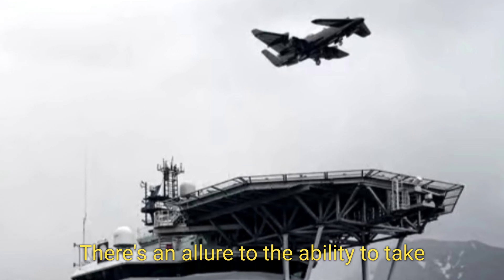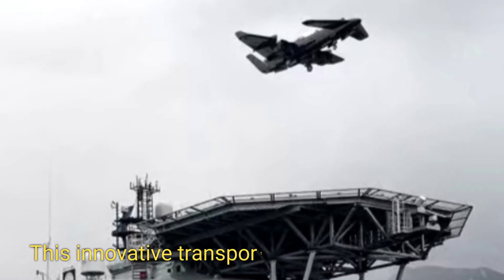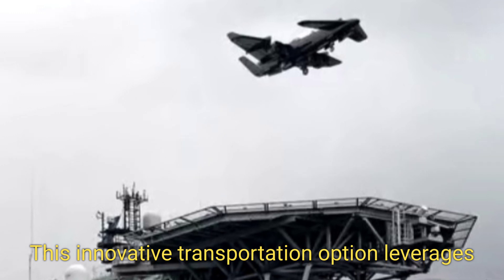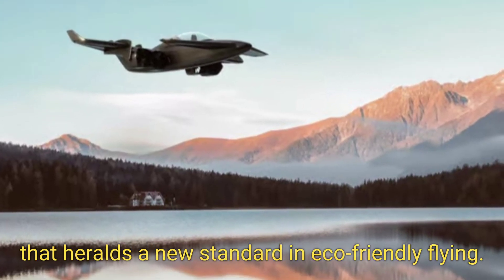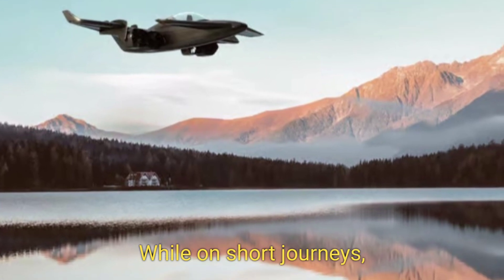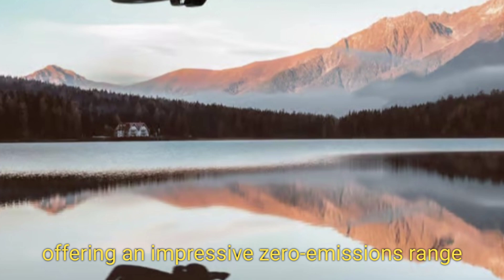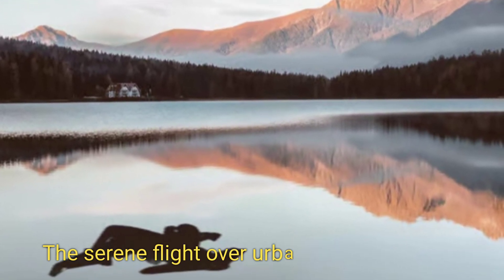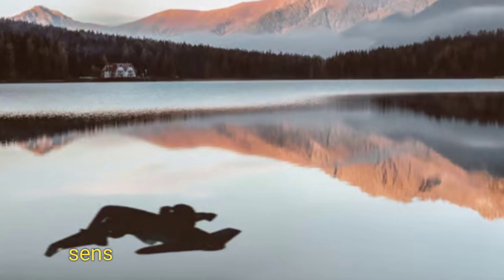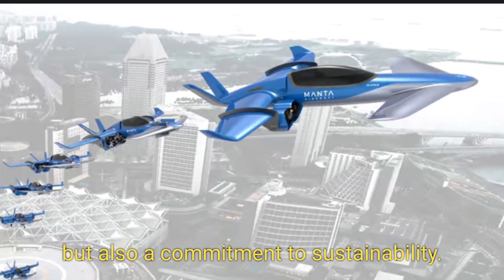The ability to take off from virtually anywhere sets it apart. This innovative transportation option leverages a hybrid propulsion system that heralds a new standard in eco-friendly flying. On short journeys, the A&N Plus operates purely on battery power, offering an impressive zero-emissions range of 186 miles (300 kilometers). The serene flight over urban landscapes and sensitive environments fosters not just convenience, but also a commitment to sustainability.